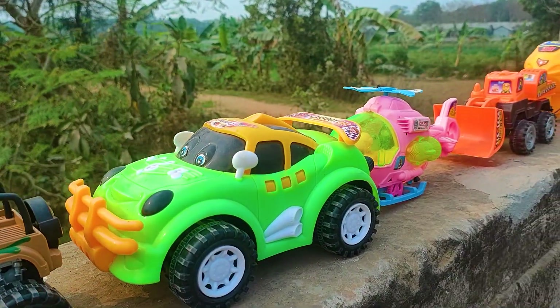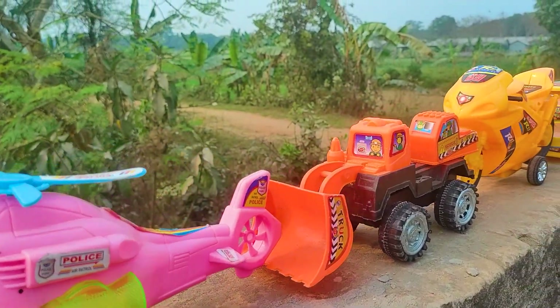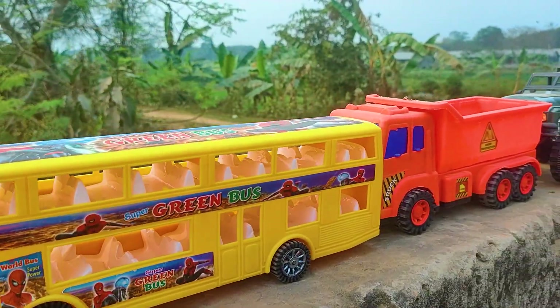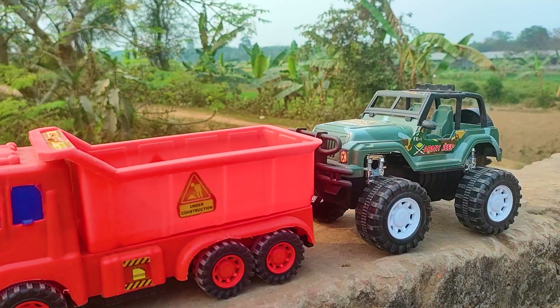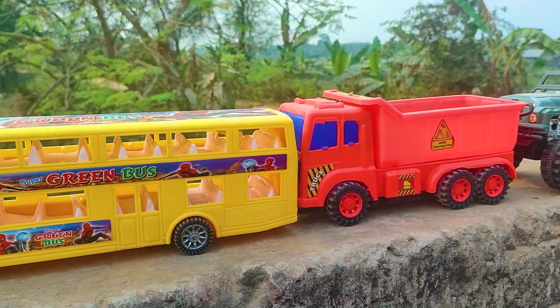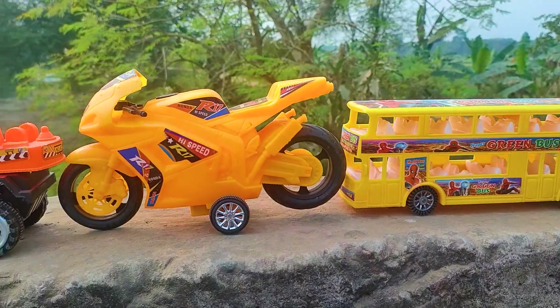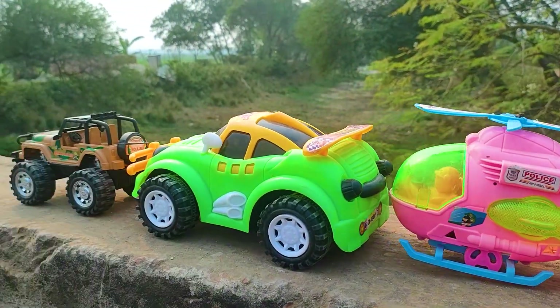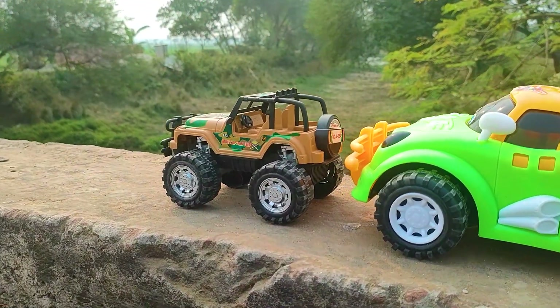Hello everyone, welcome to my channel with a new video. Friends, there are many color combination toy vehicles here, all are nice and beautiful. Now I will hand-drive all of these toy vehicles.